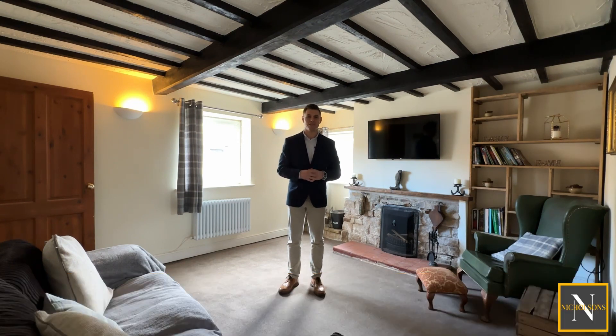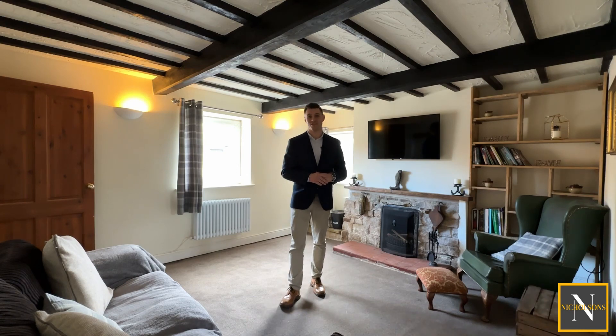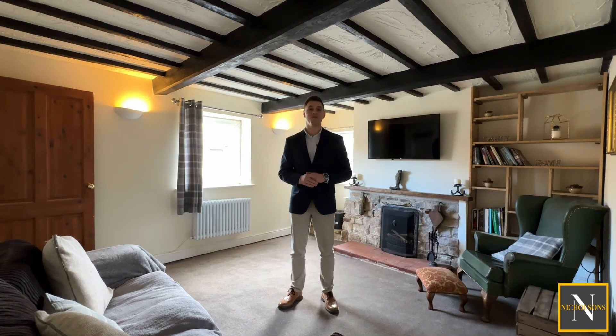In terms of location, we're really central here to Retford, Lincoln, Newark and Gainsborough. At less than a hundred thousand pounds, the property also offers excellent value for money. If you're interested in arranging a viewing, please give us a call — the number's 01777 808 777 — email hello@nicholsonsestateagents.co.uk or DM us on the socials. I'm Mark Nicholson from Nicholson's Estate Agents. Join me now for a video tour.